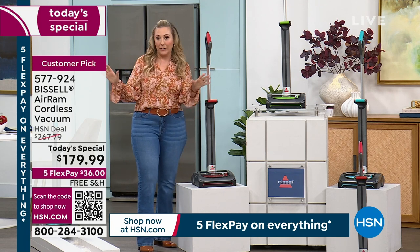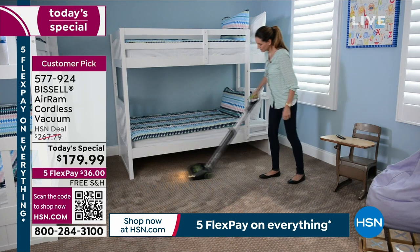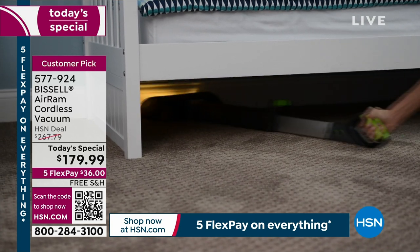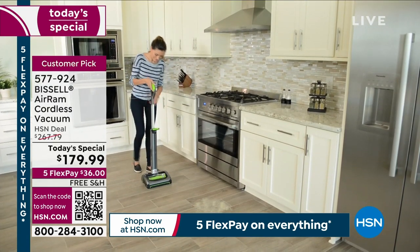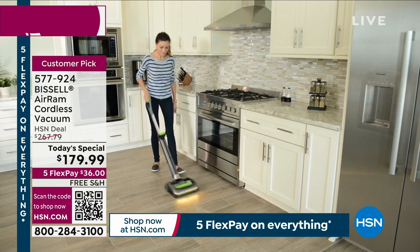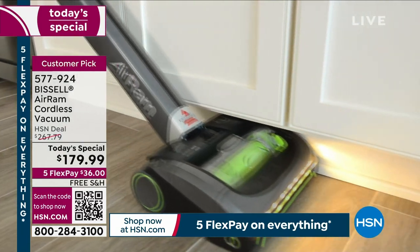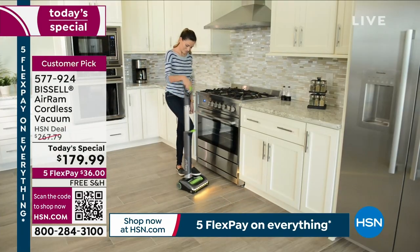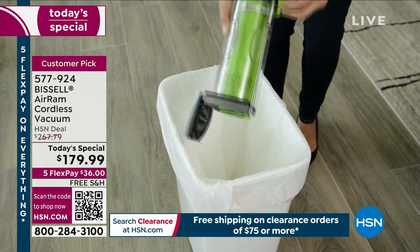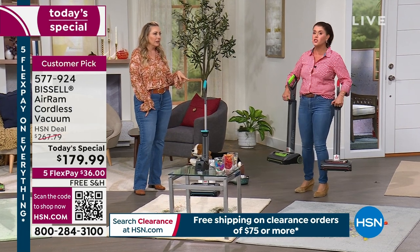There's less than 300 available — only here, only today, the best price ever. This is the lowest price we found anywhere — other retailers, Bissell's website, discount stores. Yes, people ask: is it refurbished? No, it is a brand new 2023 latest and greatest model. How do you do almost $100 off? Because we've sold 8,600 in one day — it's volume. And we haven't been in the studio with the Today's Special of the Air Ram in four years.